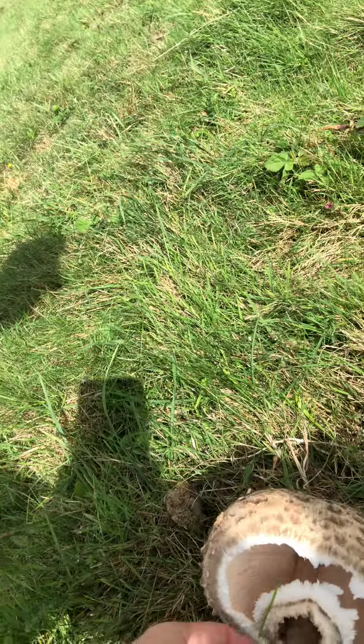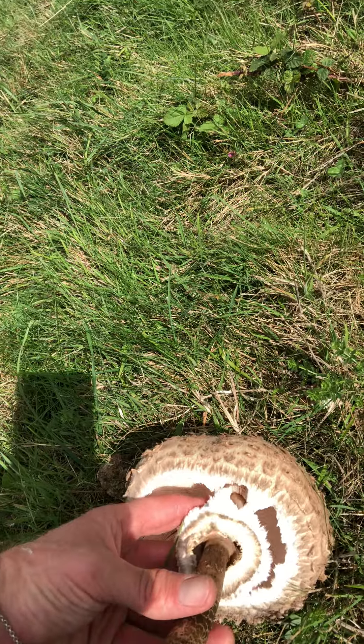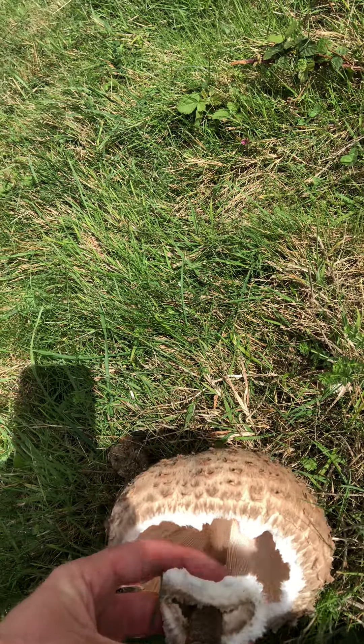And then here, this ring — quite unusual with these types of mushrooms — is that it will move up and down quite easily.